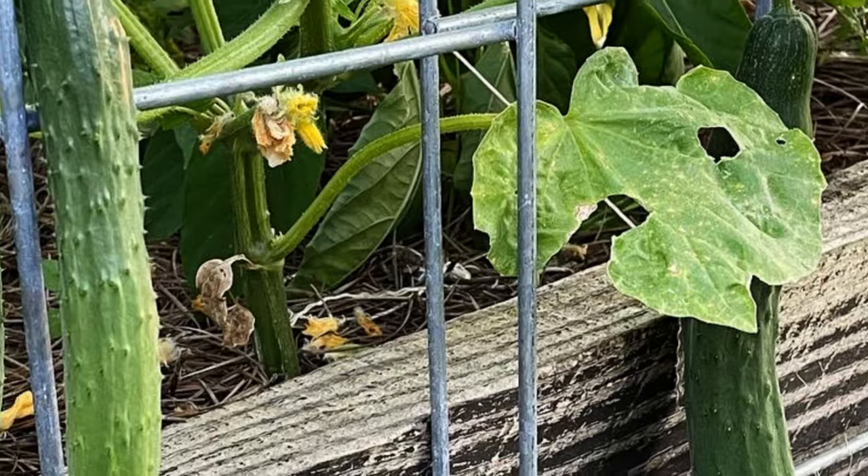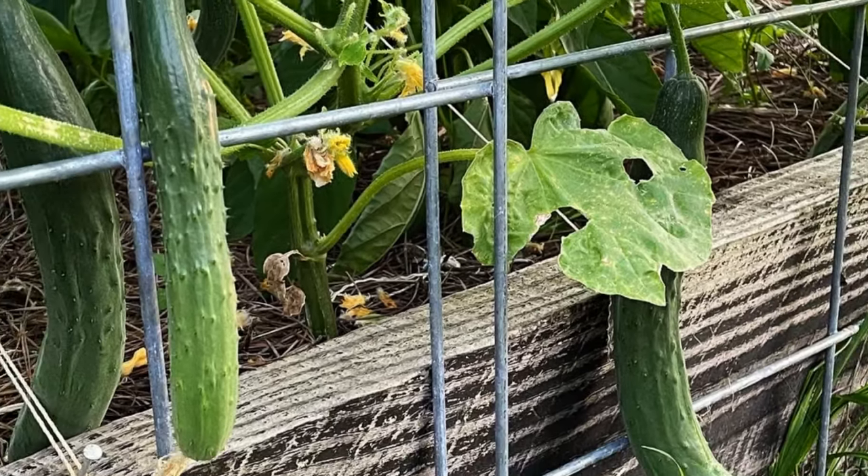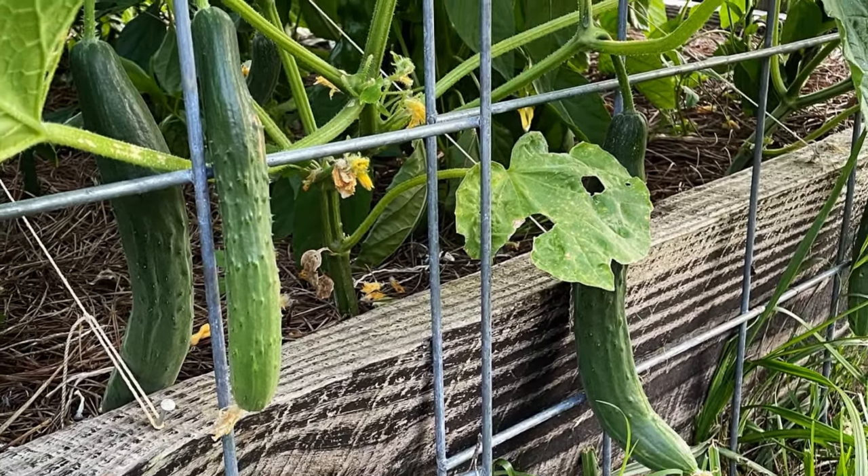I'm just going to go ahead and group cucumbers with the squash because they're also cucurbits. I grow cucumbers every single summer because my kids and I love them, but the plants are also really prolific and the cucumbers are so hydrating and delicious to eat in the summertime.